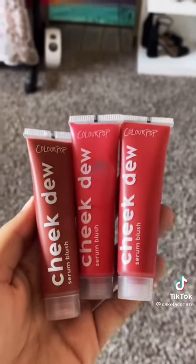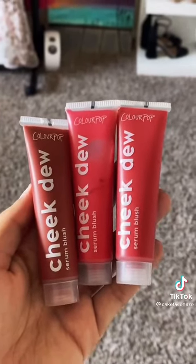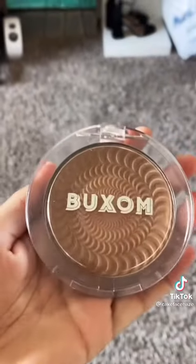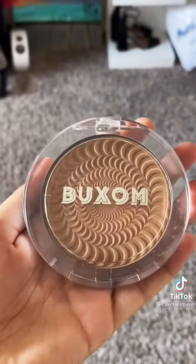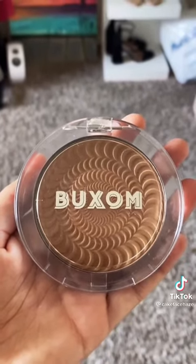Next, we have the ColourPop Cheek Dews. The pigmentation is just lackluster, and it takes away any foundation or concealer I have on. Buxom Staycation Bronzer — it doesn't really show up on my skin, and for some reason I have to literally dig the brush in there to get any sort of pigmentation out.